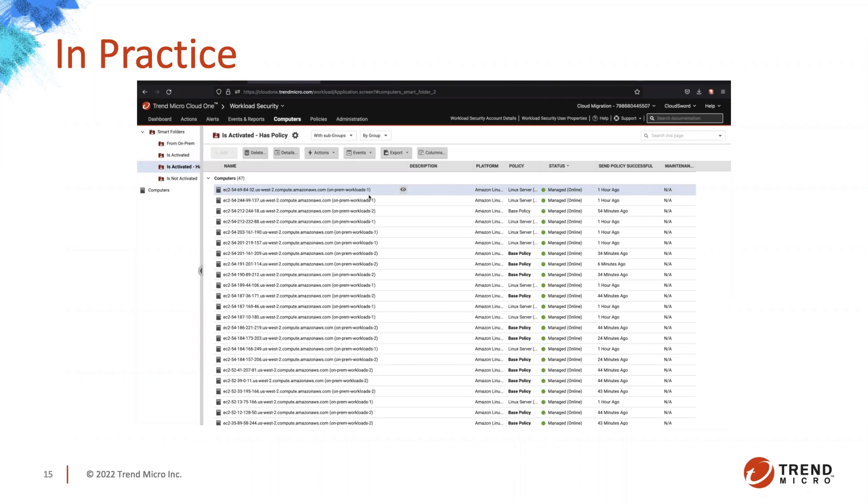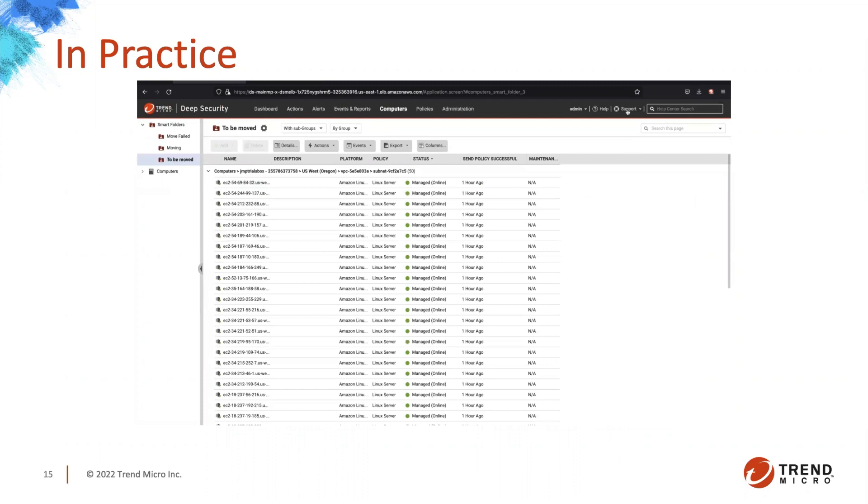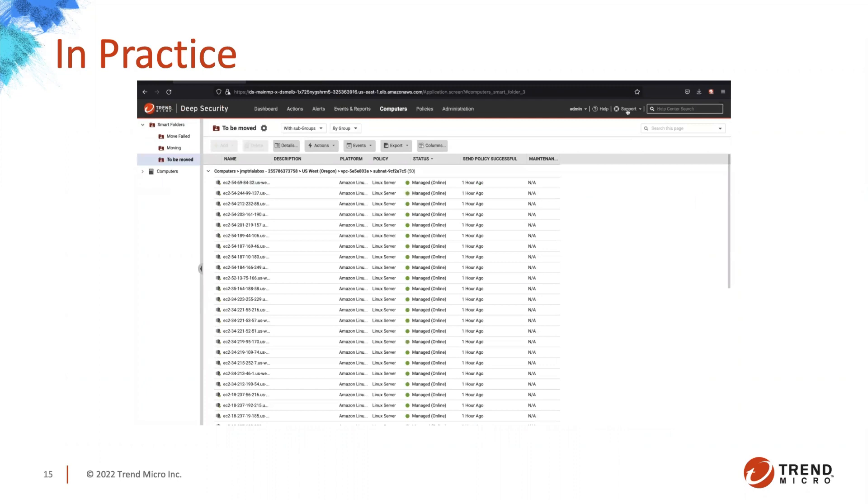If you're interested in any of this, you can try out Cloud One workload security at no cost — cloud1.trendmicro.com. Go try it out. You don't have to talk to anyone or schedule a meeting. Just go register — it's super easy. I think that's what makes Trend amazing. During migration, we provide both Deep Security and Cloud One licenses to help ease any pressure or pain points. And for a soft migration, if you want to still manage a Deep Security Manager but move it to a cloud provider, we have ways to deploy the on-prem version of Deep Security to a cloud environment.